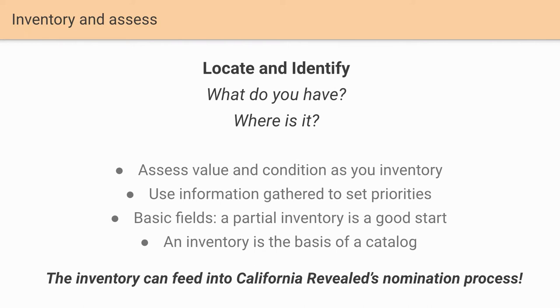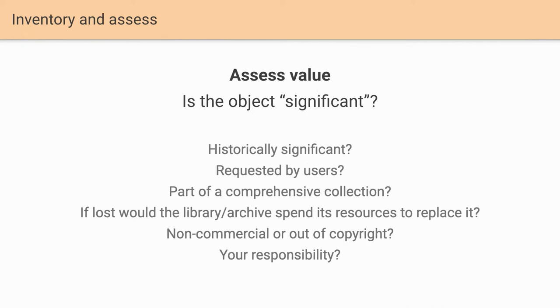This inventory can naturally feed into our nomination process. When determining what is significant, you start to triage and select future preservation actions including digitization. You might also think about rehousing or shelving — all of this data will be useful for conservation and preservation activities. When we ask people to nominate objects for digitization, we ask specifically how the content is historically significant — significant to your institution and community. That's a subjective question, which is why I have 'significant' in quotation marks, because that's really up to you to define.